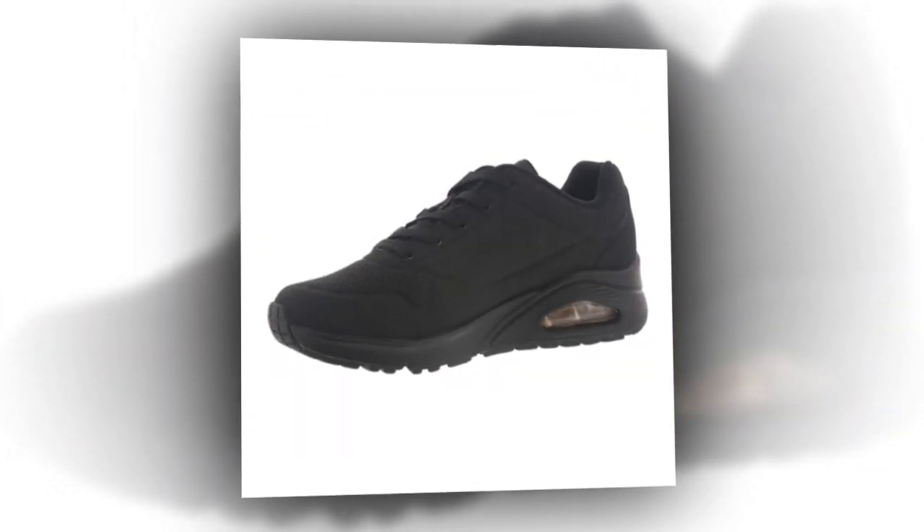As for style, I love how these shoes look. They're sleek, minimal, and can easily transition from work to casual wear. Whether you're running errands or dressing them up a little, they look great with practically any outfit. The black color especially adds to their versatility.